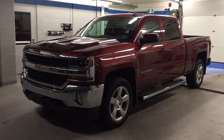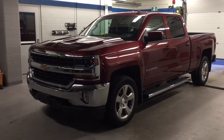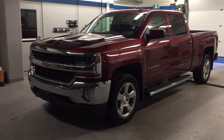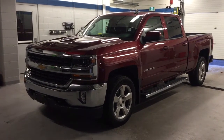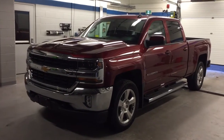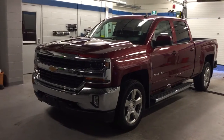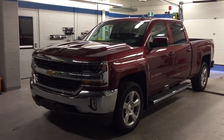The 2017 Chevrolet Silverado LT 1500 four-wheel drive crew cab, shown here in Siren Red Tintcoat. Under the hood, the Ecotec 3 5.3 liter direct injection V8 engine with variable valve timing, six-speed automatic transmission. Folks, if you want to give it a test drive, just come on down to Roy Nichols Motors. We are located at 2728 Curtis Road in Curtis, Ontario — just east of high prices.